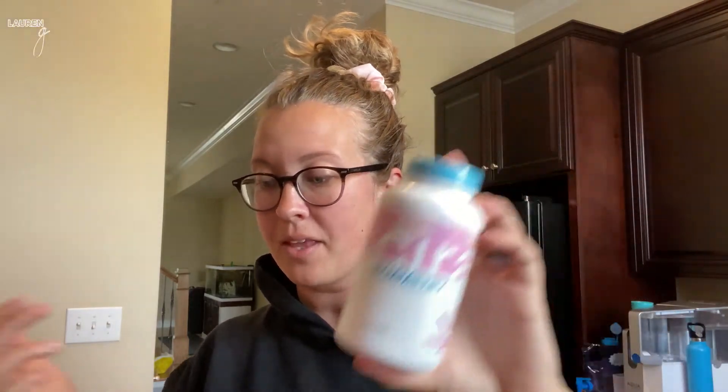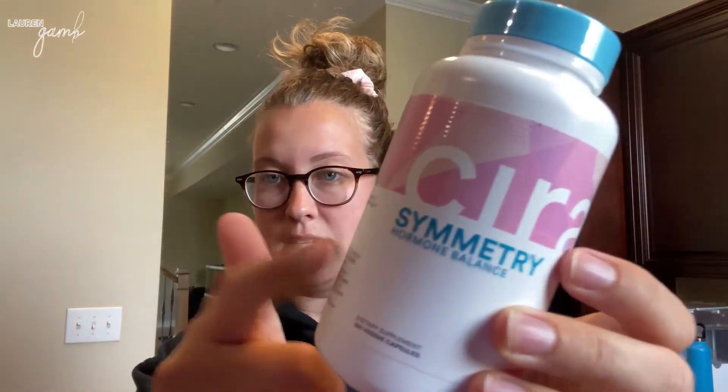This is a new company, so I wanted to give it a try. I know some of you are probably discovering it at the same time as me. The hormone balance supplement is a product that, especially on my weight loss journey — I just started a new program called the Happy Meal Diet — I think balancing my hormones is very important. So we'll be trying that as well, and I'll be back if I like it.